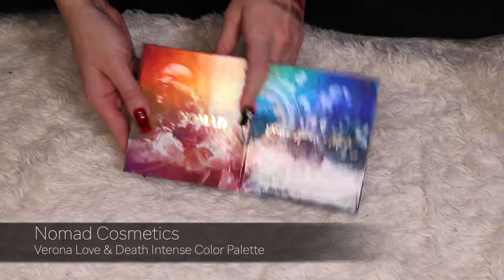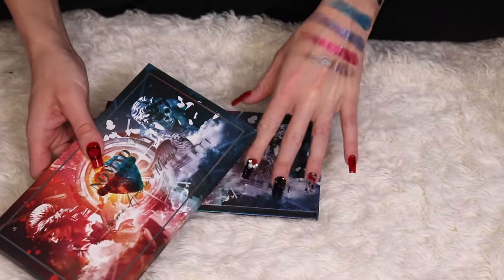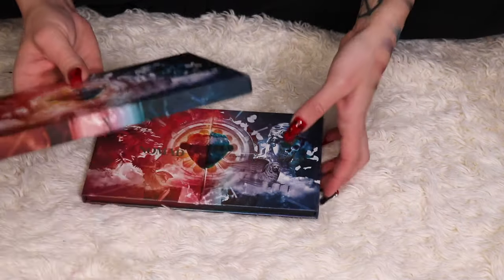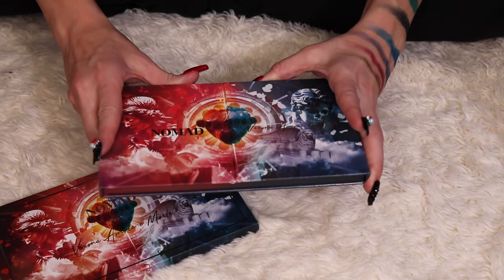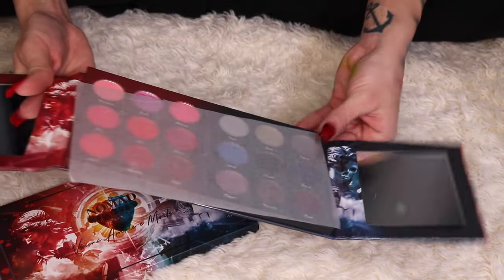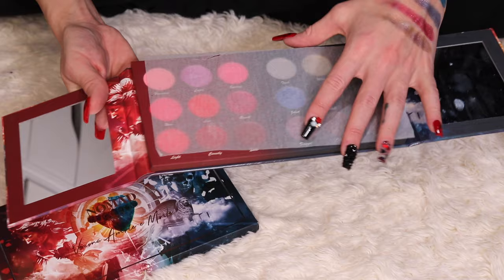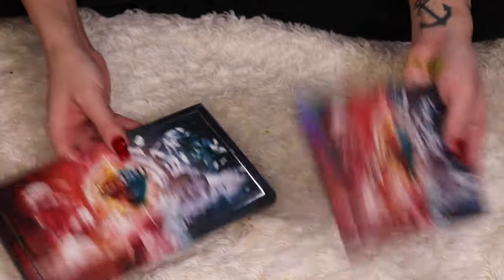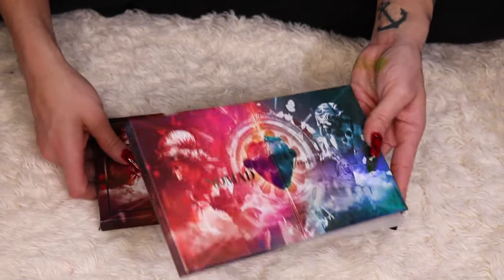I actually have two Monte Verde palettes. The original one I purchased had quality issues with the pressing of the shadows. Nomad saw my first impressions video where I mentioned this, and they actually sent me a new one. I swatched the new one and it's already much better than the one I purchased a year ago. So technically I'm decluttering my old one and keeping the new one — though I don't know if that really counts.